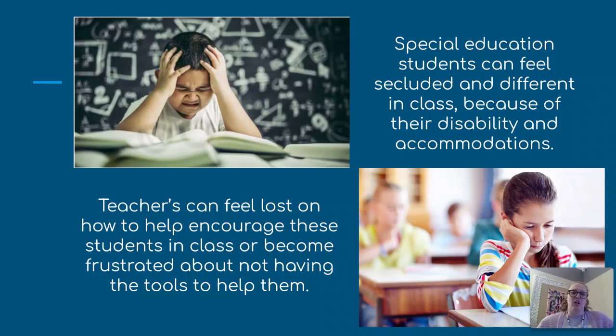Our teachers can feel lost on how to help and encourage students when it comes to this, because they don't have the knowledge to access these tools on the Chromebooks, or they simply don't have the technology to do it.